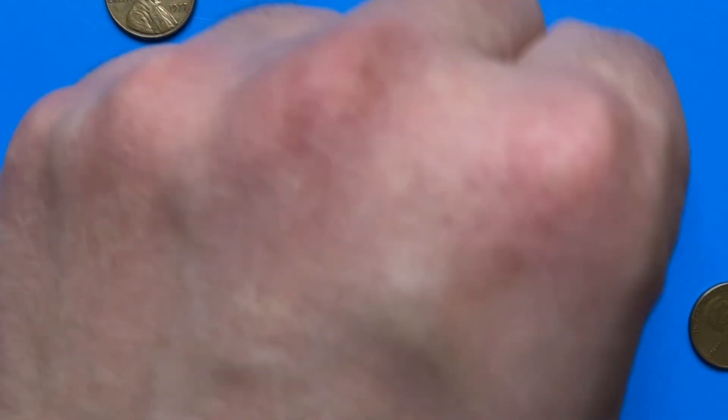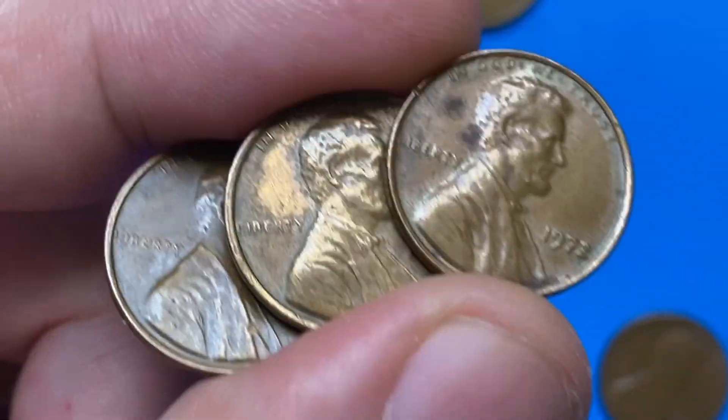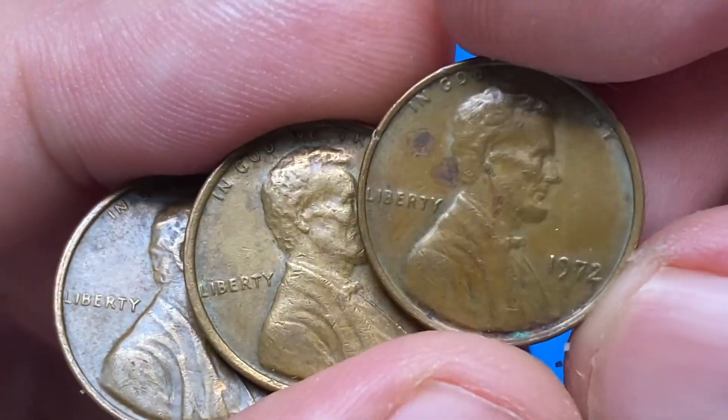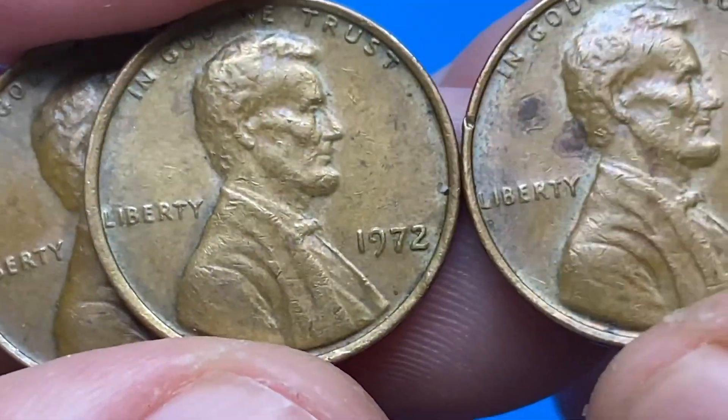In 1972, the US Mint struck nearly 3 billion examples of Lincoln cents with a metal composition of 95% copper, 5% zinc. They are very common up to MS65 grade and can still be found in circulation, according to Jaime Hernandez from PCGS.